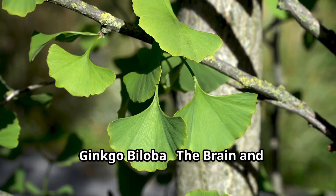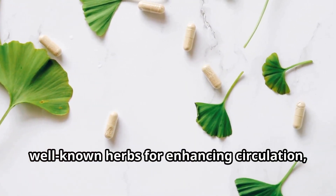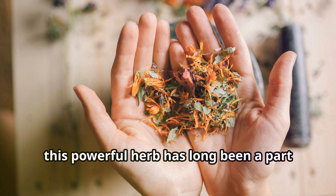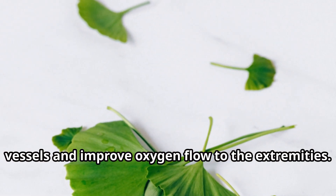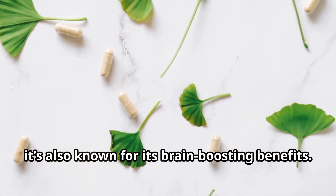Ginkgo Biloba – The Brain and Circulation Booster. Ginkgo biloba is one of the most well-known herbs for enhancing circulation, especially in the legs and feet. Used for centuries, this powerful herb has long been a part of traditional remedies, thanks to its ability to dilate blood vessels and improve oxygen flow to the extremities. It's not just popular for leg health — it's also known for its brain-boosting benefits.